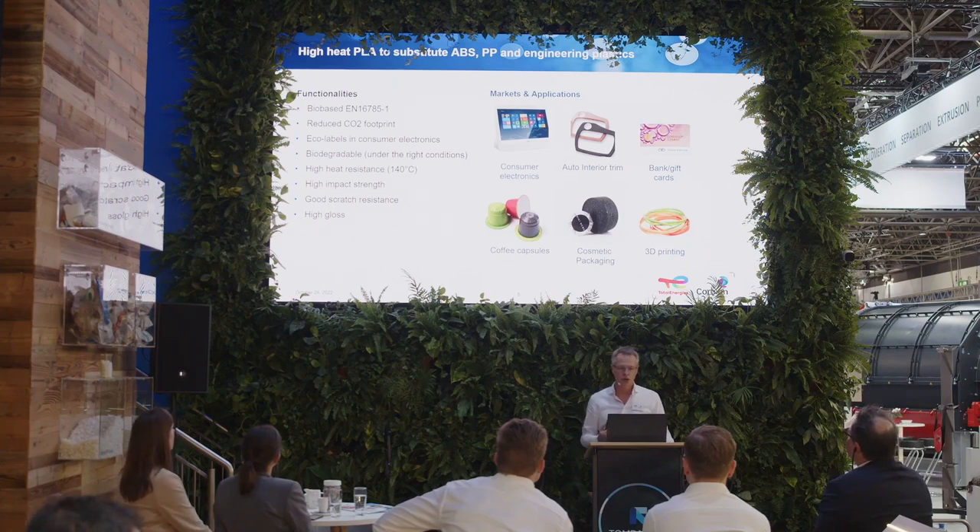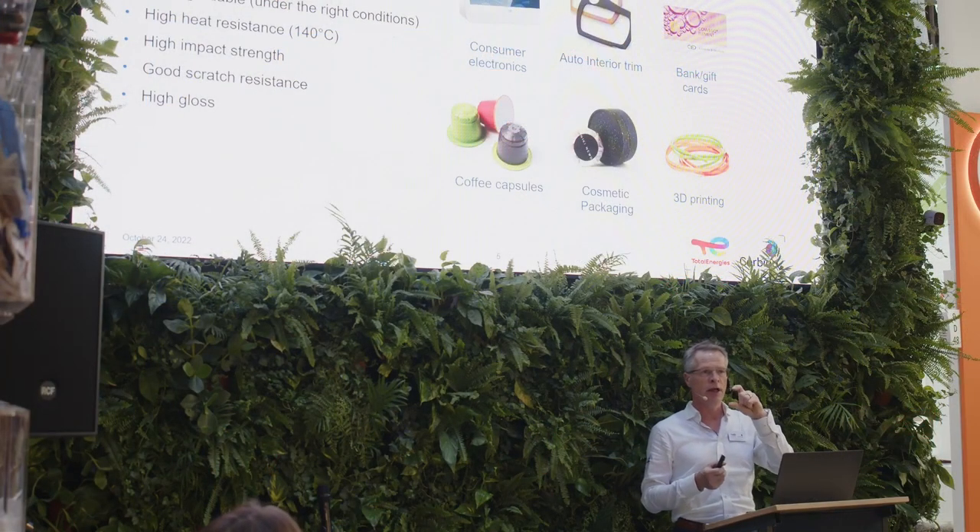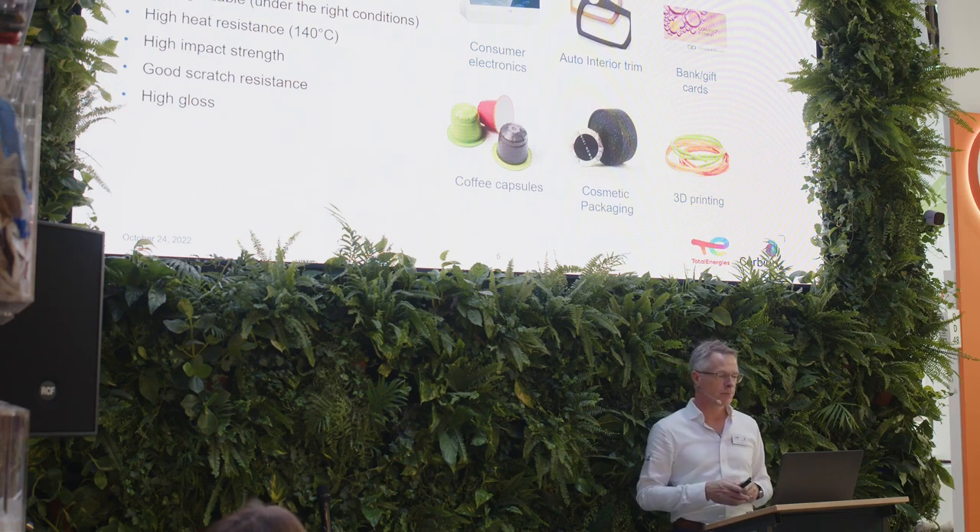We can also use PLA in more durable applications. We have developed a special technology to make PLA more heat resistant, enabling applications in consumer electronics, bank cards, gift cards, and automotive. We recently closed a very nice deal with Chanel for cosmetic packaging, where we replace the top caps of the Chanel No. 1 product line — previously an ugly thermoset material, now bio-based and recyclable PLA caps and closures. Another big market segment is 3D printing, where PLA allows for easy printing at very low temperatures and without any styrenic fumes entering the printing environment.